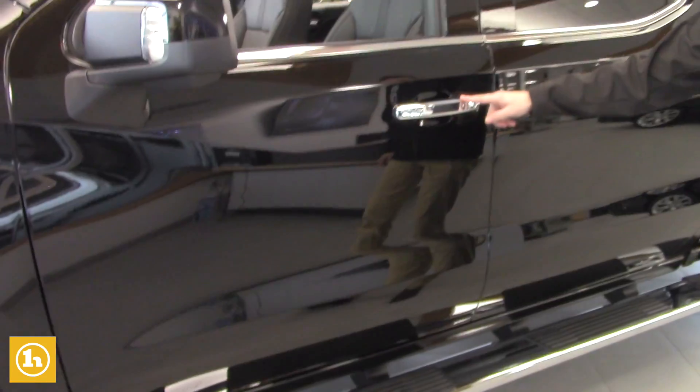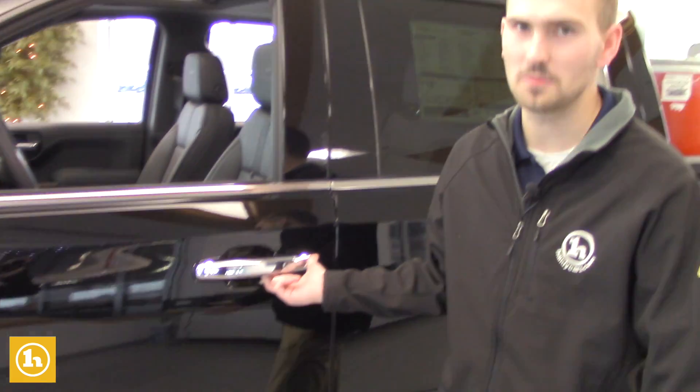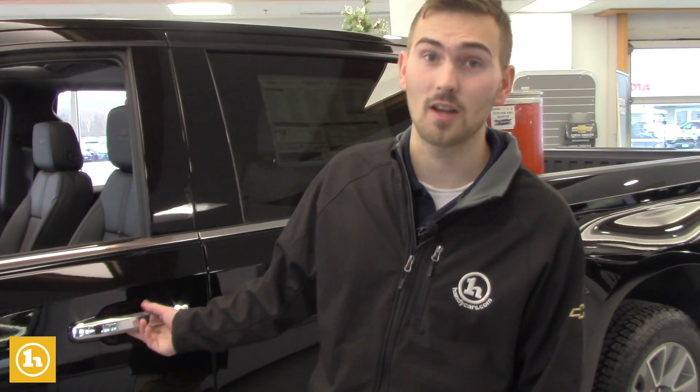It already comes with a nice pair of running boards. It's got the keyless smart entry here, so with the push button — I think you have it on your Tahoe so you probably know how this works. Just put the key fob in your pocket or purse and you can hit the button to unlock and lock the truck.